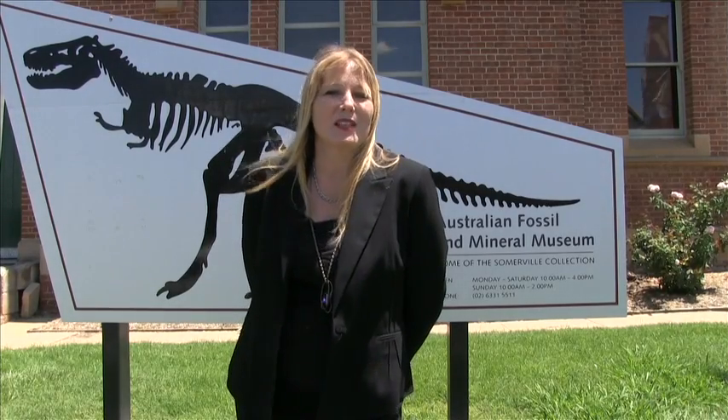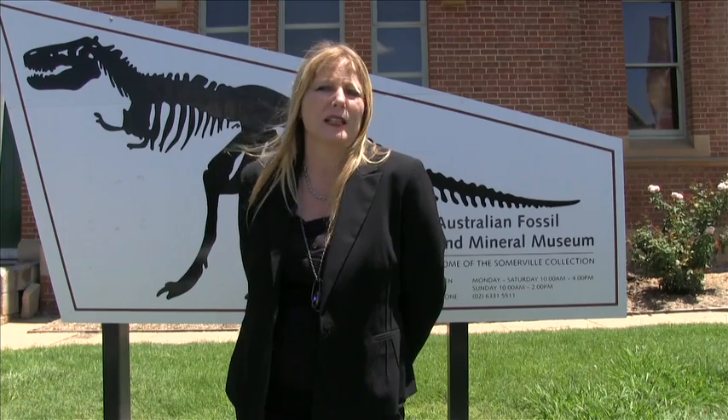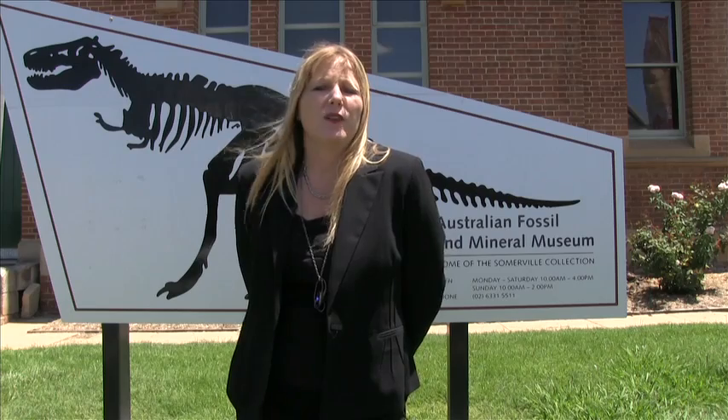Welcome to the Australian Fossil and Mineral Museum. I'm here to show you a spectacular collection of fossils and minerals that have come from across the globe. It is the lifetime work of Professor Warren Somerville. He started collecting as a child in Orange and he has donated this priceless collection to the public. It is on display here in Bathurst and I invite you to come and have a look at this world class collection.